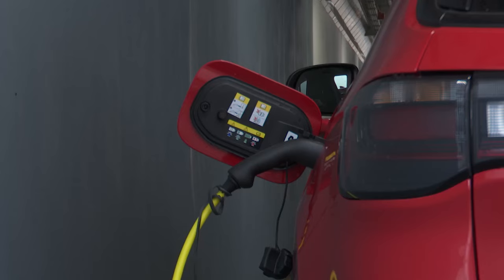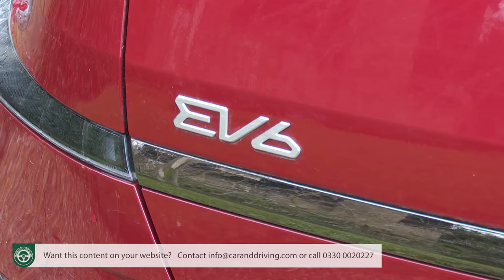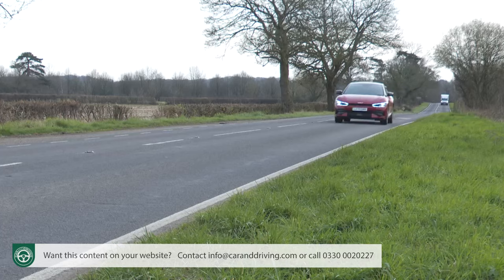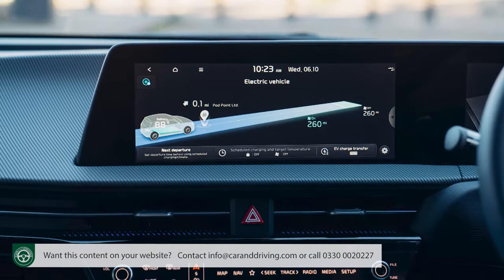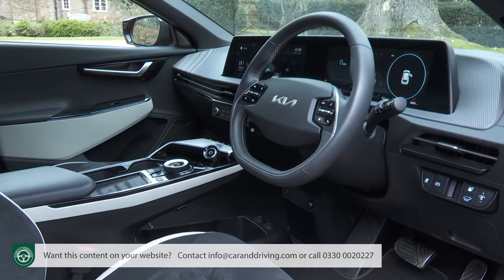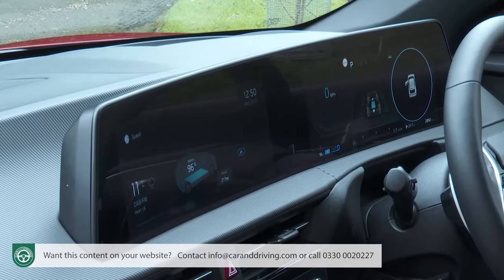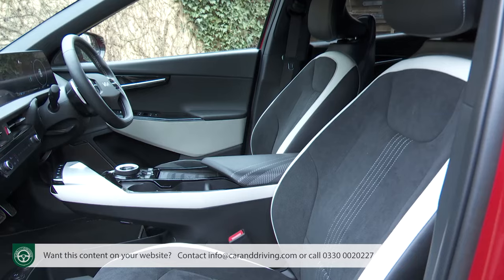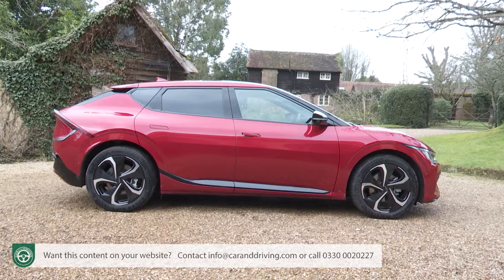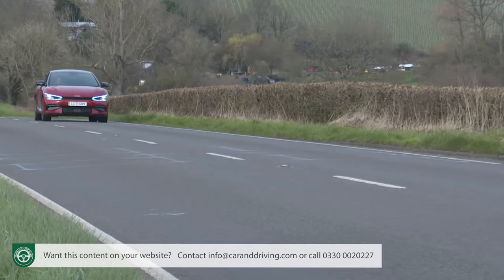Kia is stepping up a gear in its EV offensive with this stylish EV6 battery-powered mid-sized performance saloon. This car has pavement presence, the potential of a decent 316-mile driving range, and an uber sophisticated cabin which challenges the premium makers for style and quality. There's even a super high-performance GT derivative. This is, in short, a car that rivals need to take very seriously indeed.